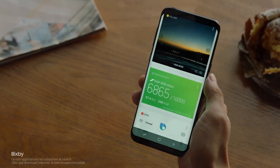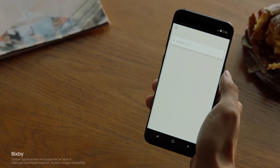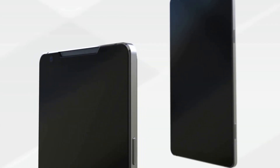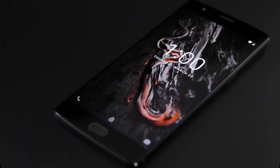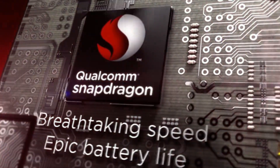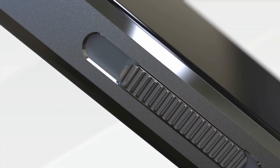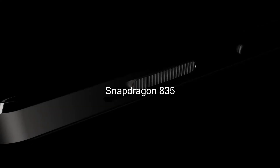The OnePlus 5 will be a flagship device, meaning that it will offer high-end specs and go head-to-head with the best smartphones on the market. Just like its predecessor, it is expected to feature a 5.5-inch AMOLED display with either Full HD or Quad HD resolution. There has never been any doubt that OnePlus will use the same processor as the Samsung Galaxy S8 in its flagship killer, which means it will come with the 2.45 GHz octa-core Qualcomm Snapdragon 835.